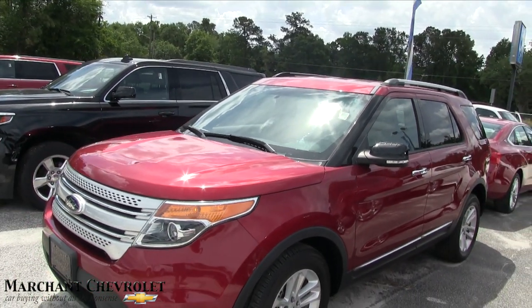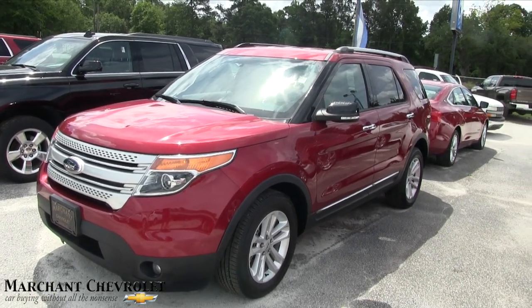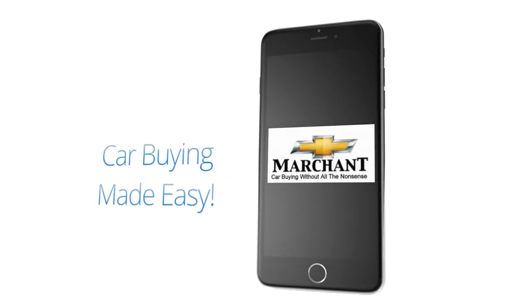Come on down to see us at Marchant Chevy, visit us online at marchantchevy.com. Hit the like, subscribe, and comment button today on YouTube. We'll see you soon — have a great day!